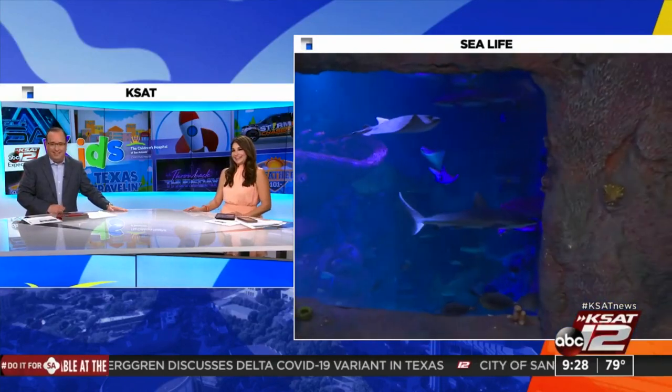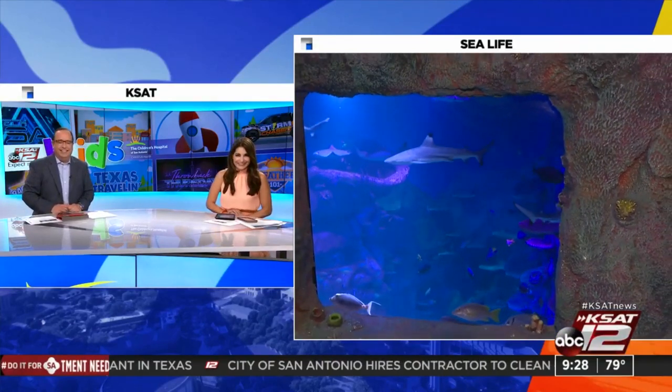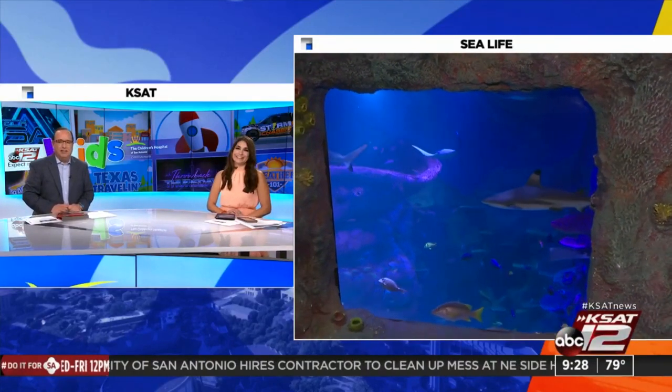We're going to treat this like the tank at Bass Pro Shop though — no fishing allowed. I can't jump in? No, you can't do that either. I'm not getting in there with those sharks, I can tell you that. Be careful out there. All right, David, cheers over to the Shops at River Center. Thank you, David.